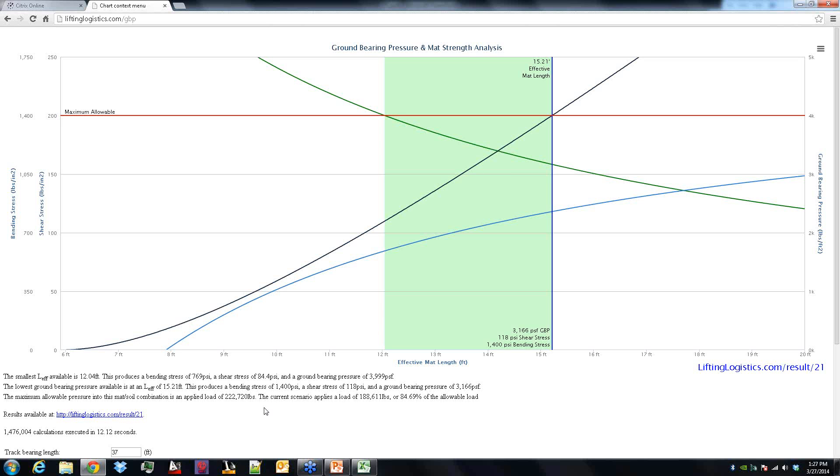Additional information at the bottom shows: the smallest effective length available is at 12.0 feet — that's the highest ground bearing pressure that still falls below 4,000 (the allowable) and satisfies all conditions. The second row is the lowest ground bearing pressure, giving you the longest effective length, where you're maxing out your bending allowable. The third row is important: when using the two different methods — mat length based on soil bearing capacity and mat length based on mat strength — we're coming at the calculation from two different directions. One maxes out the ground bearing pressure while keeping other values lower; the other maxes out the bending stress to get a low ground bearing pressure.